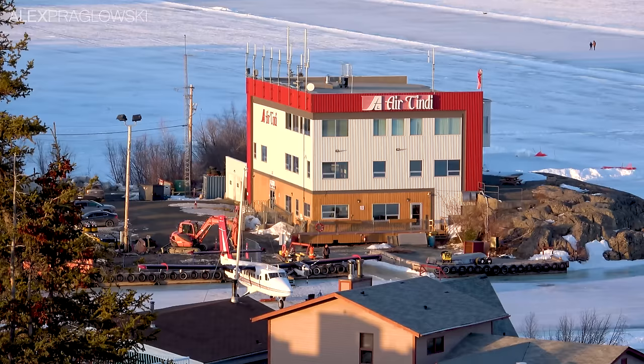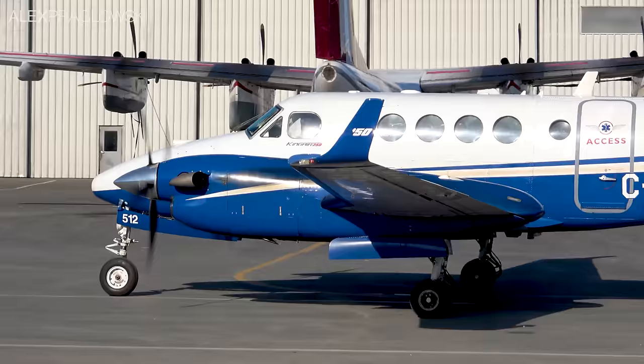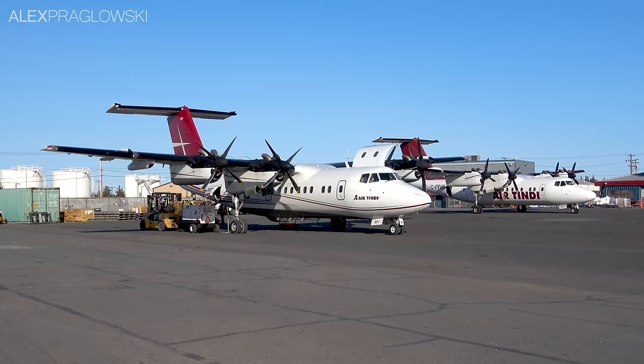Founded in 1988, Air Tindi has since grown to become one of the largest air operators in the Northwest Territories, serving six communities from Yellowknife with scheduled passenger service, as well as operating air ambulance, cargo, and charter flights. Today, they're the proud owner of 10 Dash 7s on the Canadian Aircraft Register, five of which are currently in active service.